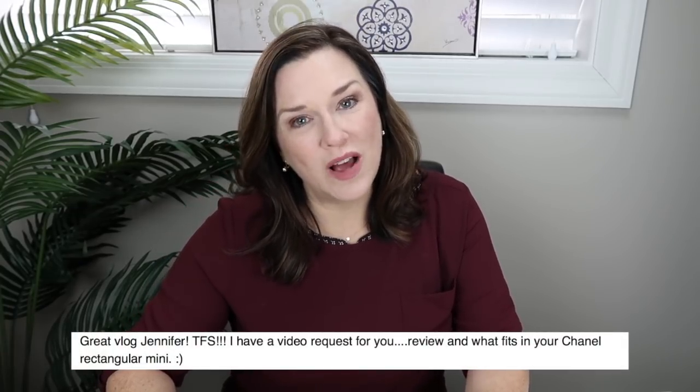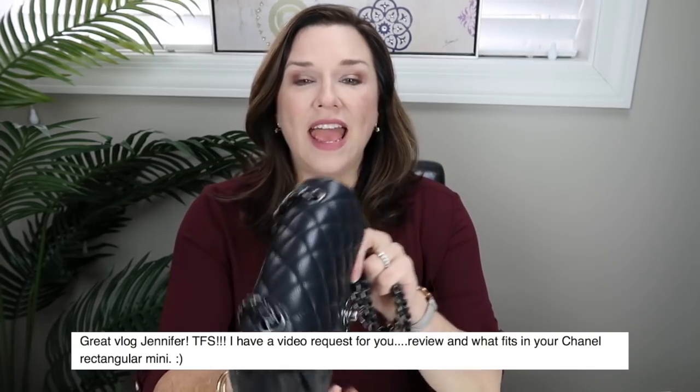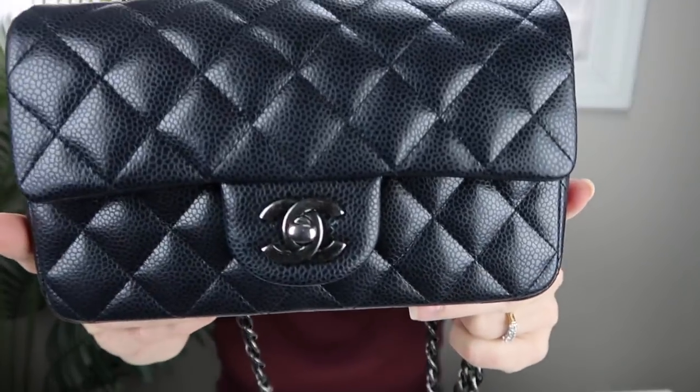I got a request to show what fits in my mini and the different ways I can use the strap and how I pack it, so I thought I would jump on real quick today and show you. This is my Chanel mini - I wear it crossbody most times, but this is what it looks like.